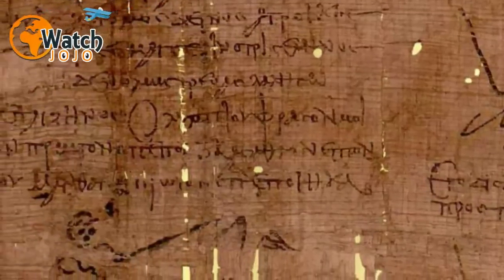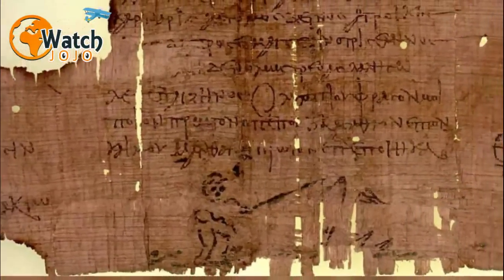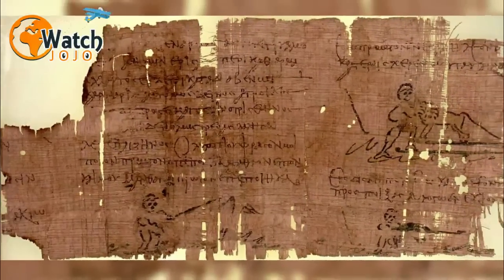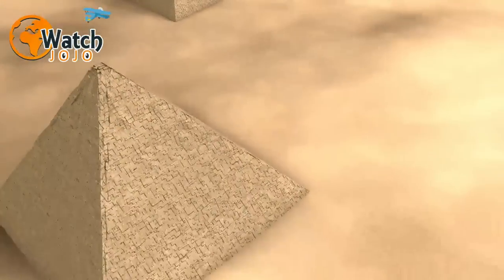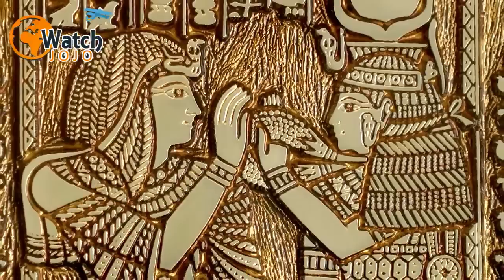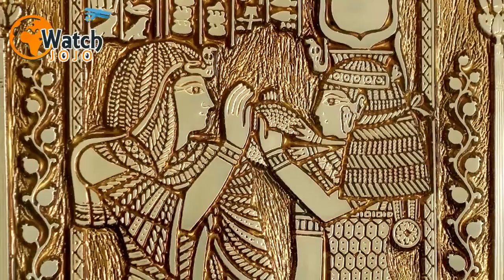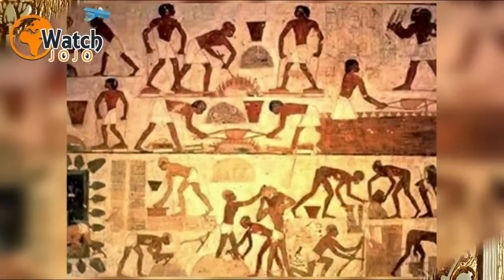Examining the scrolls in detail, Tallet found they included a diary written by an official named Merer — a man hitherto unheard of — who was the leader of a 200-strong team whose job was to transport goods around Egypt. What's more, Merer was keeping his journal 4,500 years ago, the same time at which Pharaoh Khufu was building his Great Pyramid. Merer's diary mentions a journey to Tura, a town on the River Nile where limestone for the construction of the Great Pyramid was quarried, then transported by boat to the building site at Giza — at last providing definitive evidence of how the huge stone blocks were moved.